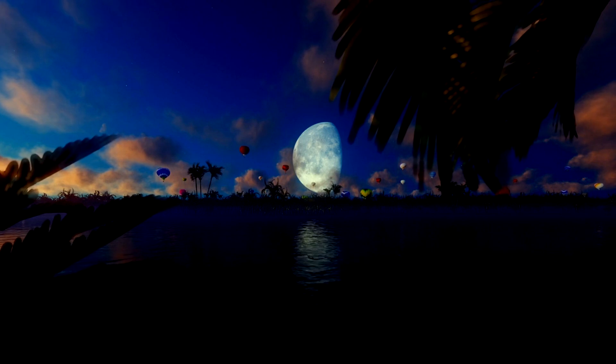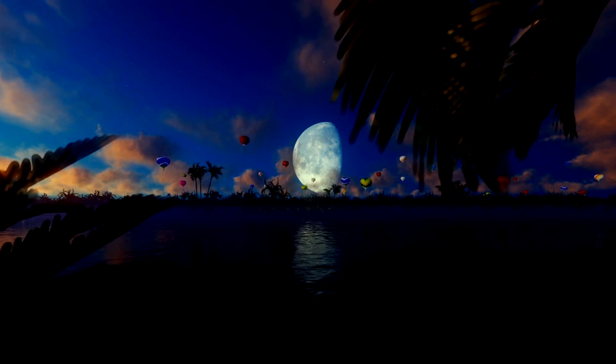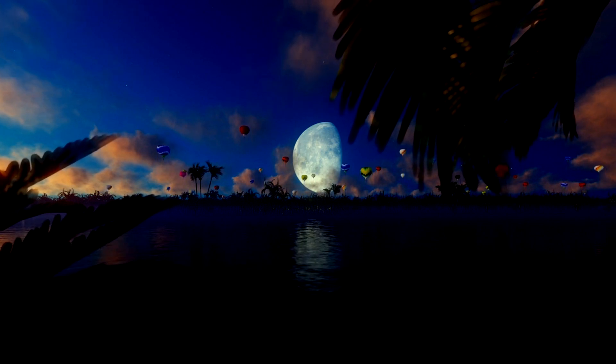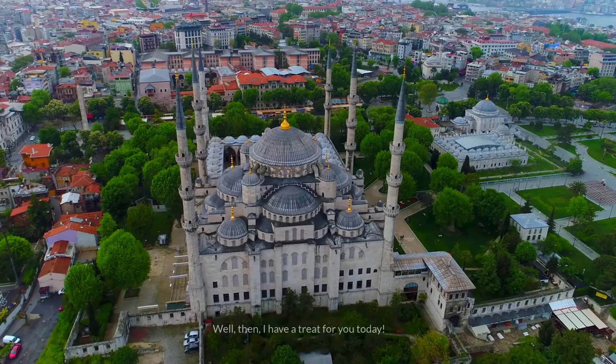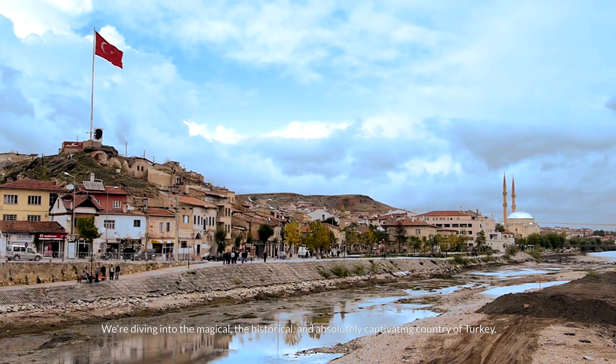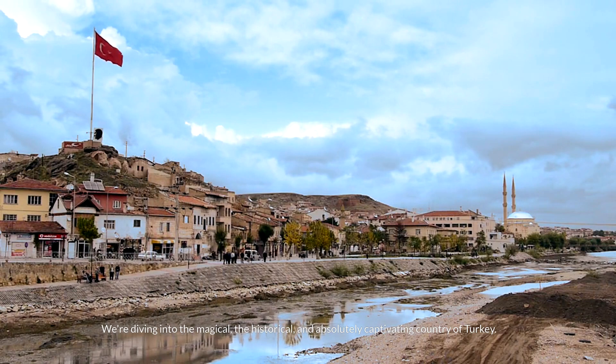Have you ever daydreamed about exploring vibrant bazaars, floating in hot air balloons over lunar landscapes, or walking through ancient ruins that whisper stories of old? Well then, I have a treat for you today. We're diving into the magical, the historical, and absolutely captivating country of Turkey.